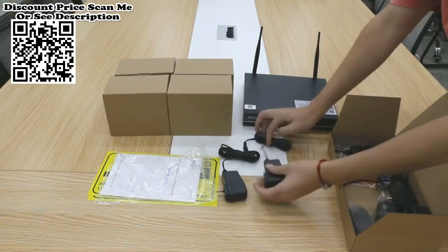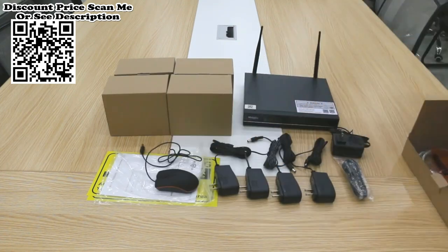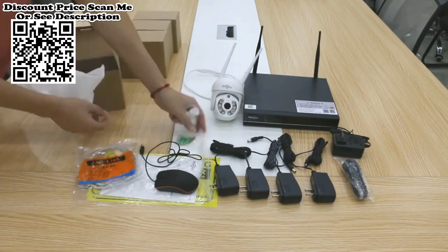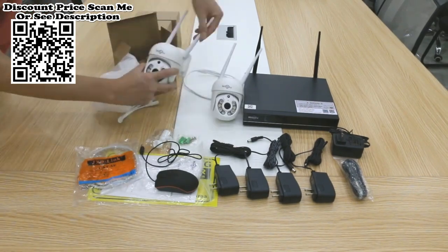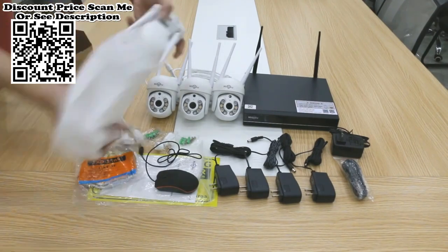This wireless system uses the latest wireless cascading technology. When the camera is far away from the NVR, the wireless cascade technology allows the camera to transmit the signal to another camera closest to it, greatly improving transmission distance and stability.